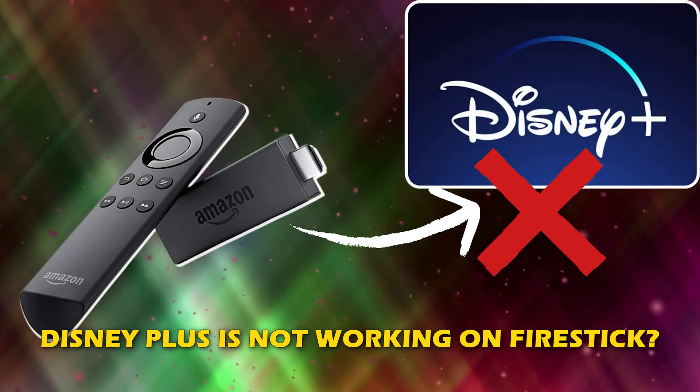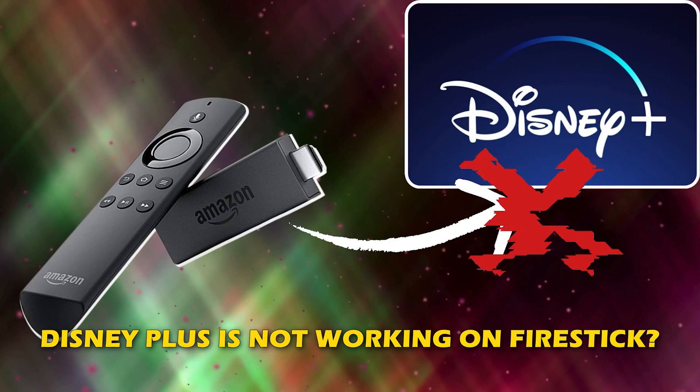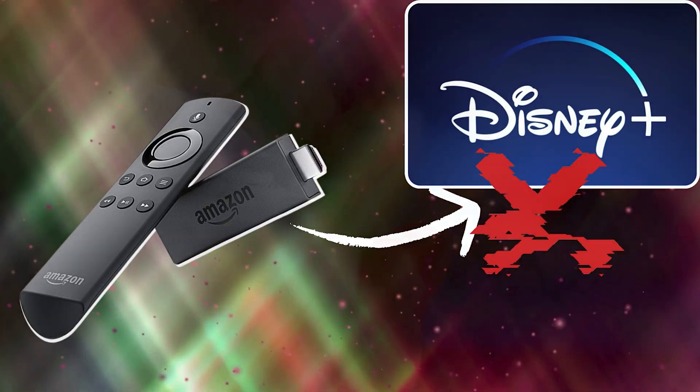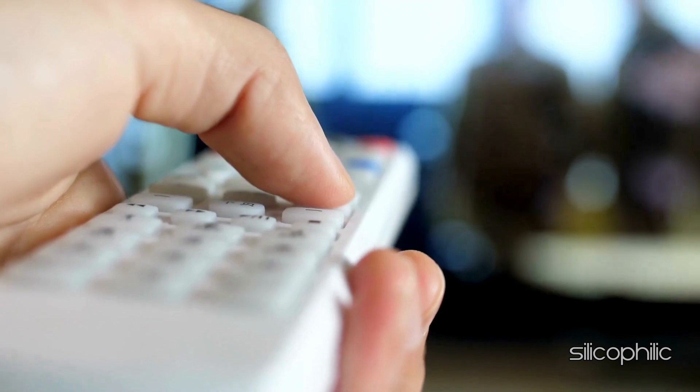If Disney Plus is not working on Fire Stick, then you are at the right place. We have got some easy ways to fix the issue. Welcome back to Silicophilic, your go-to source for tech tips and fixes.